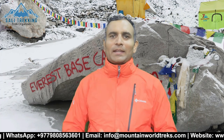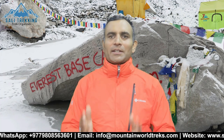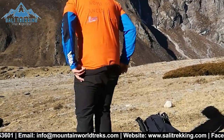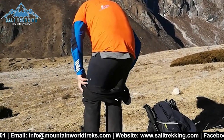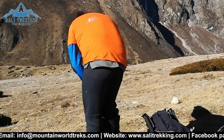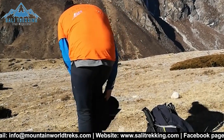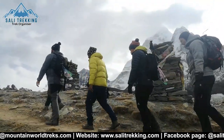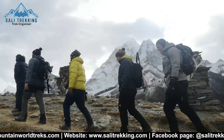Trekking to Everest Base Camp is a lifetime experience for many people. Like any other adventure, it requires preparation and planning, including deciding what to pack for the trek. You must keep in mind which season you are trekking in when packing your gear. The weather can dramatically change up in the mountains as you ascend or descend, so layering on or off is very important. Check my other video to know more about what to pack — link in the description.